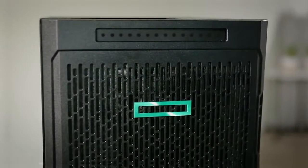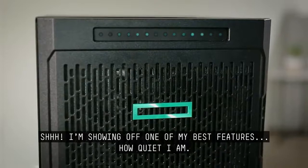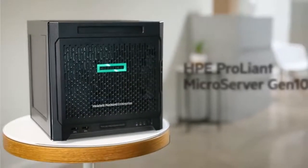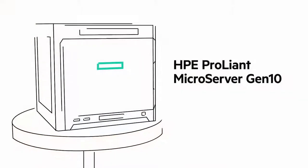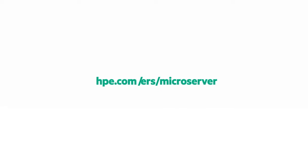Microserver, are you still there? The strong silent type. The new HPE ProLiant Microserver Gen10. Available now.